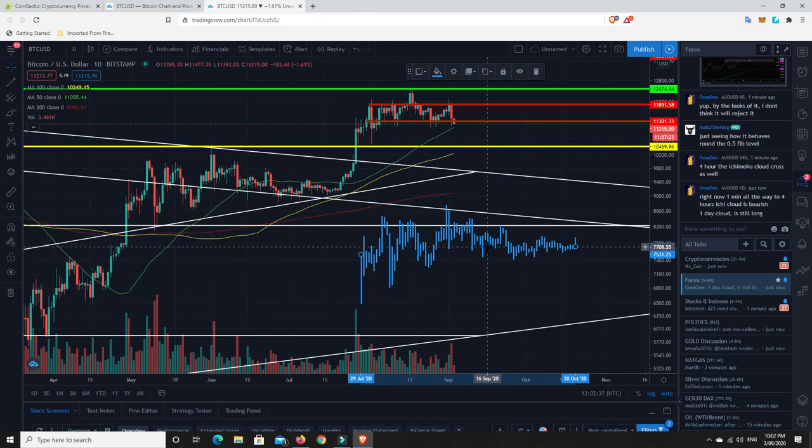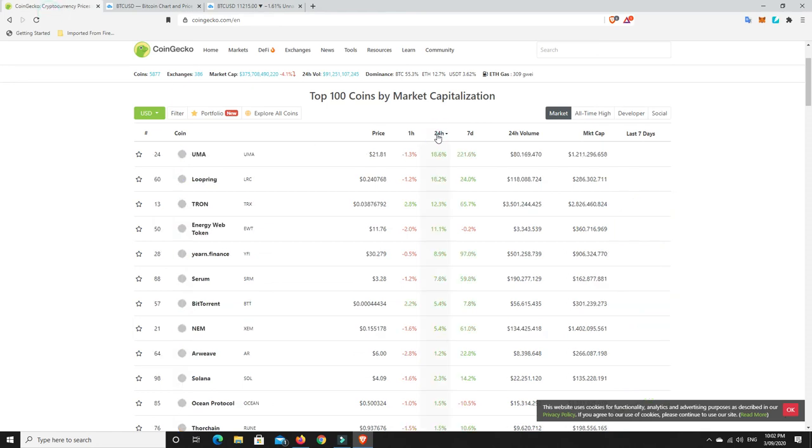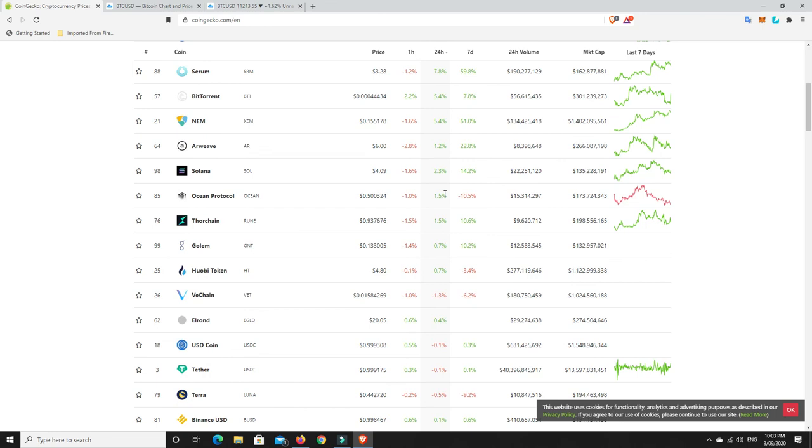I don't want to take too much more of your time. It's pretty hard to have made some gains today — not impossible though. We can see that there were some gains to be made: Loopring, Tron, Energy Web Token, Yearn Finance — that doesn't surprise me. Definitely a couple of movers there, nothing too major. Well done to Loopring and UMA, but most of them were single digits with some minor losses.